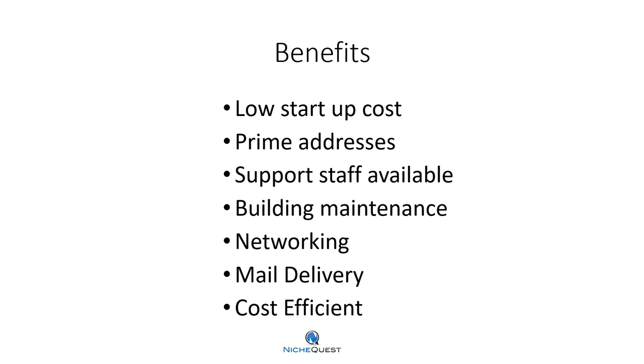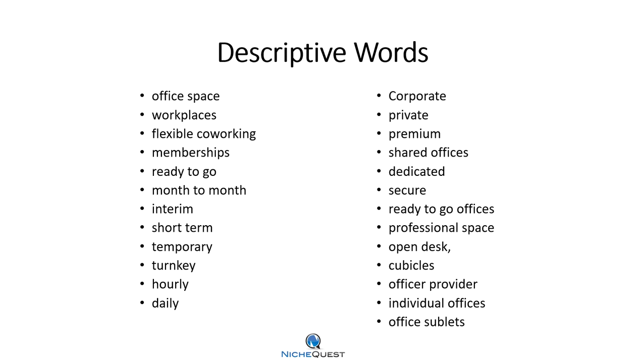Keywords relating to benefits — these are really categories. Low startup relates to price; address relates to geographics. Descriptive words include office space, workspaces, flexible memberships, ready to go, month to month, interim. These are all keywords that people are searching for, and there are many more.